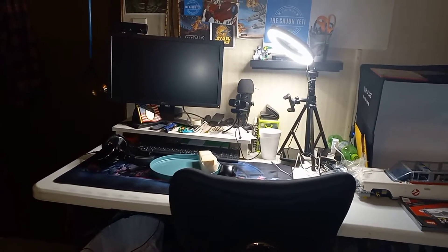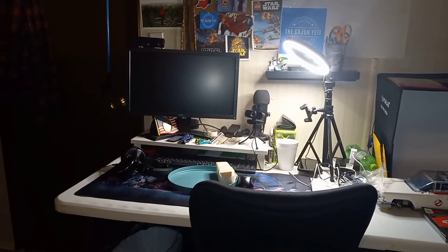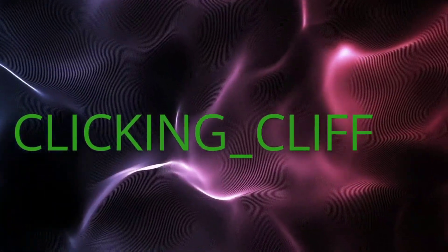Hello everybody, this is Clicking Clips coming at you with a behind-the-week vlog with the Clicking Clips channel. Hope you enjoy it. Another vlog coming at you — behind the scenes of Clicking with Clips. I'm going to record absolutely clicking with the clip, so sit back, relax, have fun, and watch me throughout my day, throughout my week.